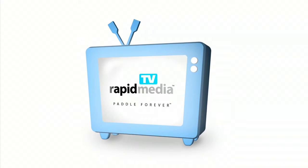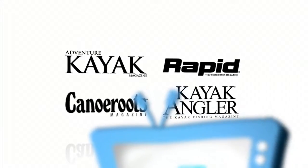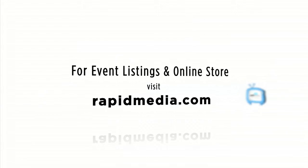Rapid Media TV — learn more about Rapid Media's print and digital magazines, International Paddling Film Festival, on-water events and online store. Visit RapidMedia.com.